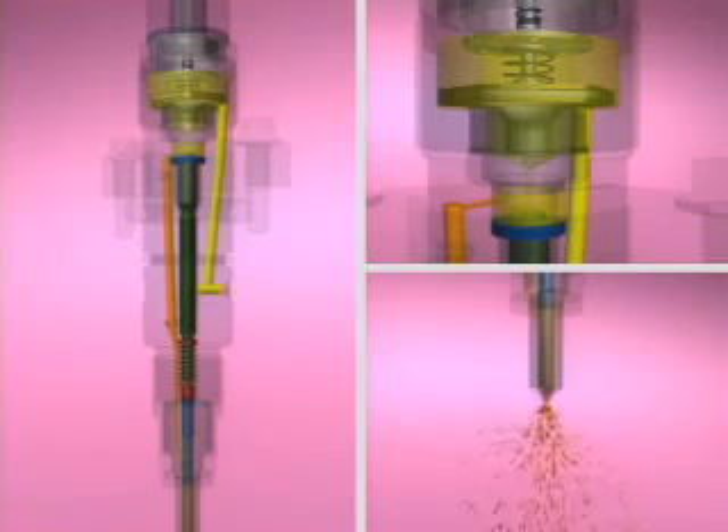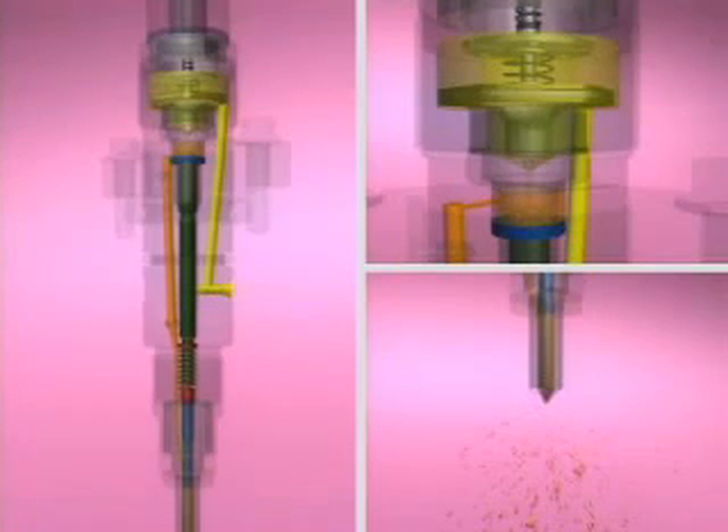To end injection, the ECM de-energizes the coil, which seats the valve ball. The pressure above the control plunger and the force of the spring causes the needle to seat in the nozzle and end injection.